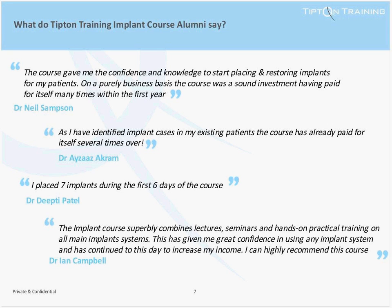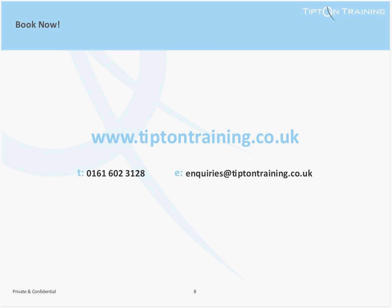On our implantology course, dentists are invited to bring along their own patients for implant treatment, which can help offset their course fees. To book on the course or find out more about upcoming course dates, please call us on 0161 602 3128 or email us at enquiries@tiptontraining.co.uk. Alternatively, visit our website where you'll find up-to-date course information and prices. Thank you very much for listening and we look forward to hearing from you soon.